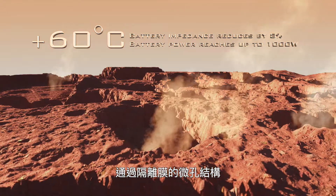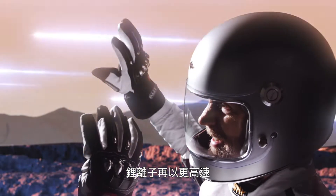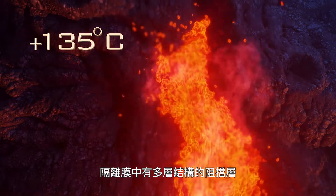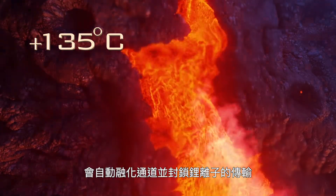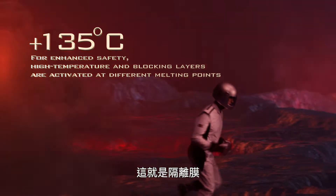The lithium ions pass through the micro-porous structure of the separator at even faster speeds. The blocking layer of the multi-layered structure in the separator will automatically melt and block the transmission of lithium ions.